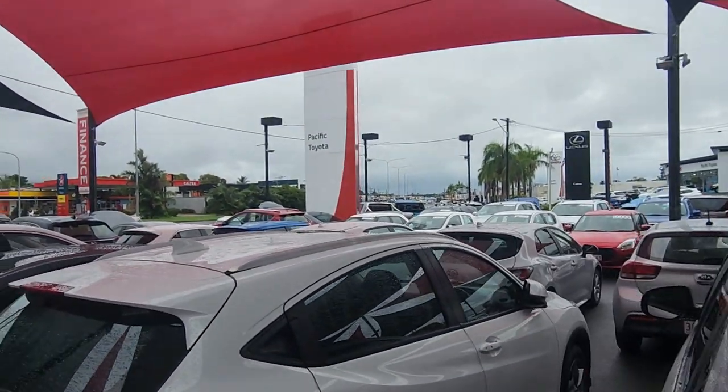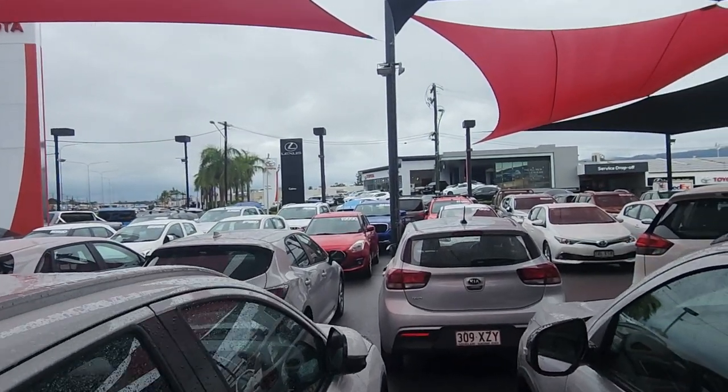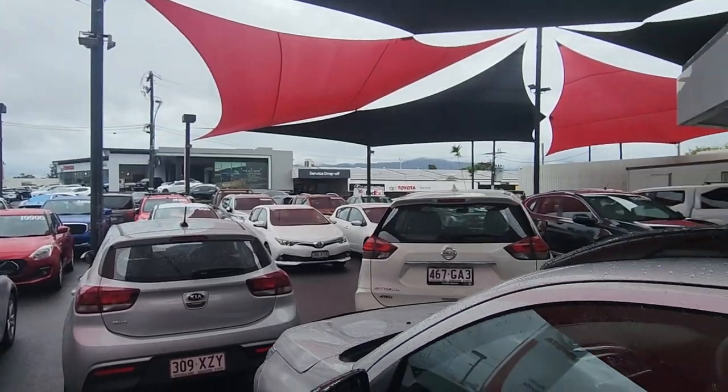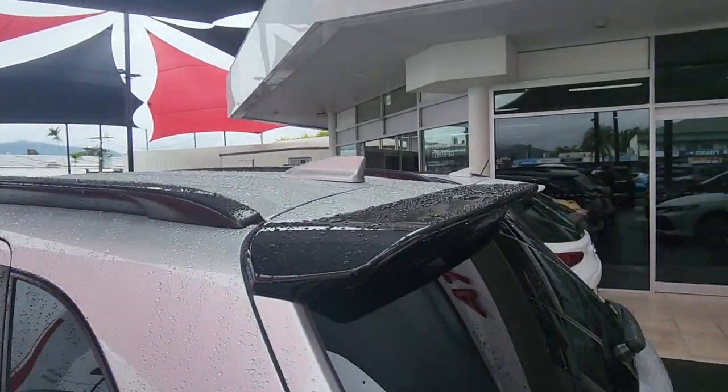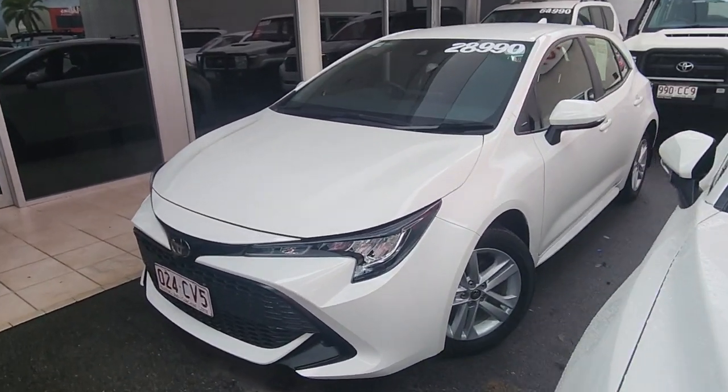We turn a little bit over 200 vehicles a month. As you can see, we are literally jam-packed here at the moment. I'm currently at 235 Mulgrave Road. You can see our Toyota Lexus showrooms at the hill there, service department's down the road as well. And we've got another yard up at 77 Mulgrave Road as well. So that means we get some absolutely awesome cars just like this Corolla.